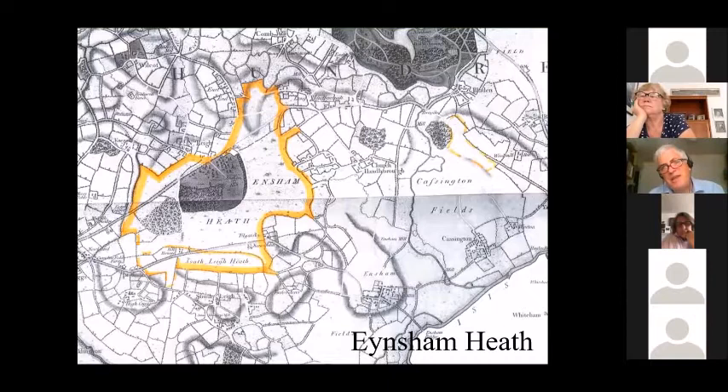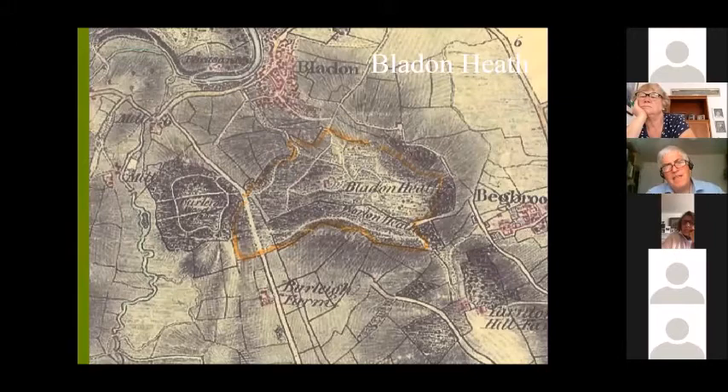Coming south from Blenheim, we have another couple of oddities — Ensham Heath, a great open area of heathland between villages, which means it can't have been good enough for arable and can't have been terribly good at producing grazing, so it's a rough area of heath centred on Ensham Park. Then further over was Bladon Heath, just south of Bladon, which still has — if you're prepared to trespass — an Iron Age hill fort in the middle of it, except it's not a hill fort, it's a flat valley fort. An extremely interesting monument, just between Begbroke and Bladon.